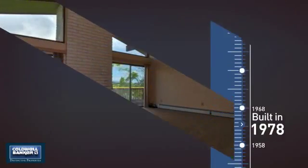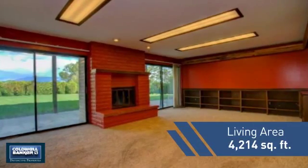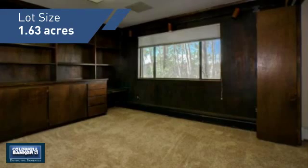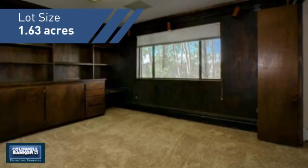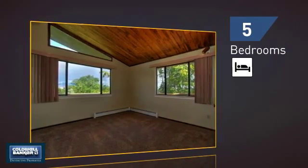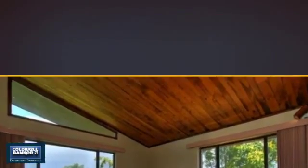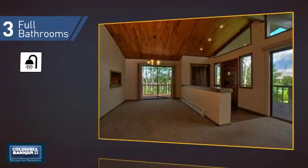This property was built in the late 70s and features over 4,200 square feet of space, giving you a spacious layout to play host or kick back and relax after a long day. Inside you'll find five bedrooms so everyone has a private space to come home to, as well as three full bathrooms.